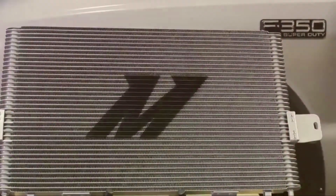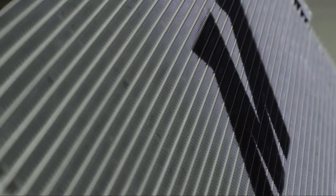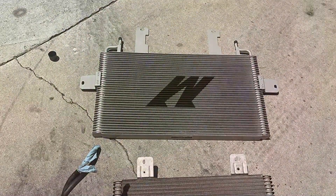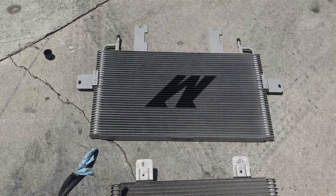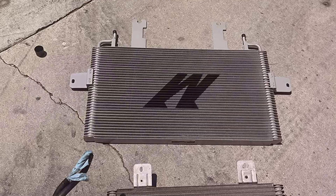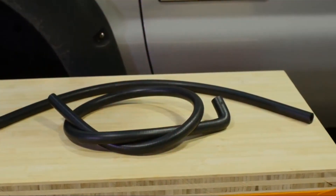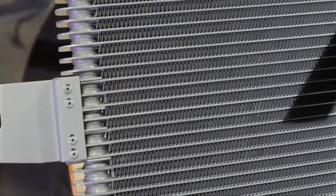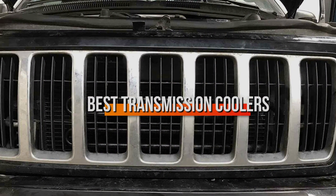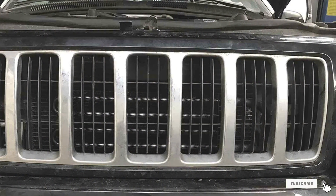Welcome to our guide on staying cool under pressure, specifically for your vehicle's transmission. When your car is your passion, ensuring every part performs at its best is crucial, especially when it comes to your transmission. A reliable transmission cooler can significantly extend the life of your vehicle's transmission by maintaining optimal temperatures, even under the most demanding conditions. Today, we're diving deep into the top 7 transmission coolers on the market, ensuring your vehicle runs smoothly and efficiently. Let's get started.